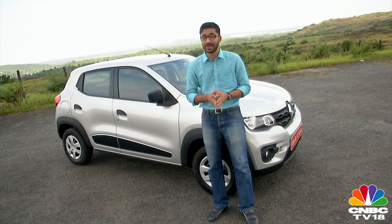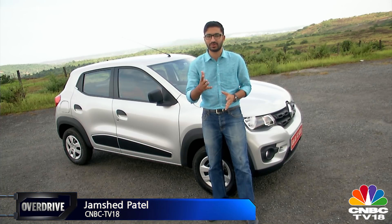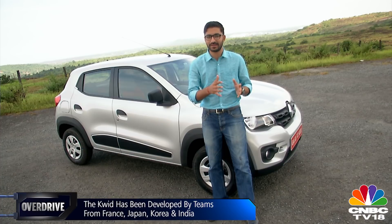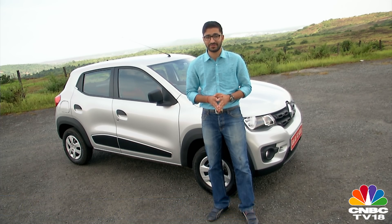Here we have it ladies and gentlemen, the Renault Kwid in flesh, finally on Indian roads. When this car was unveiled earlier this year in May by Renault-Nissan boss Carlos Ghosn, it signified the importance of the Indian market for Renault. A lot of claims were made about this car being a game changer in India's competitive low-cost hatchback segment. On paper it certainly looks quite impressive, but is it really as impressive on the road? We're about to find out.